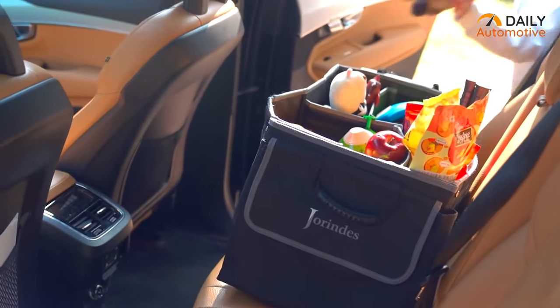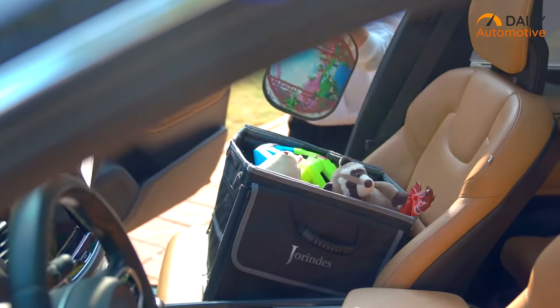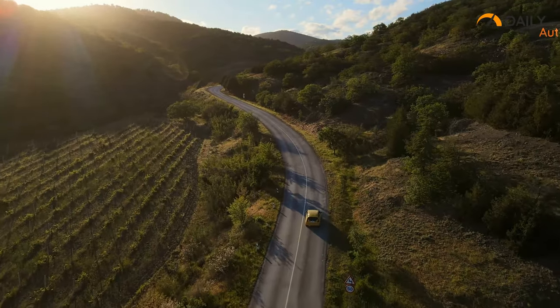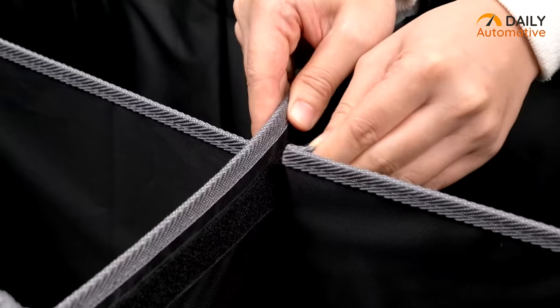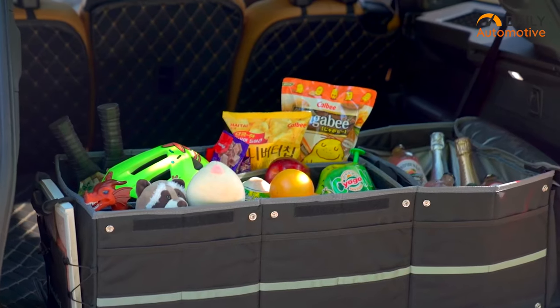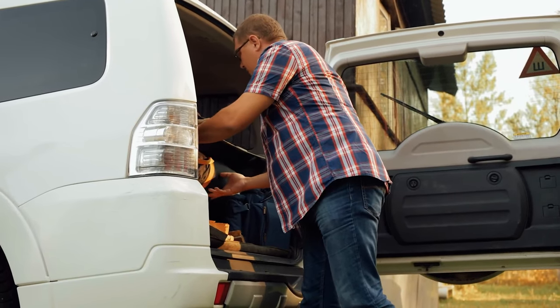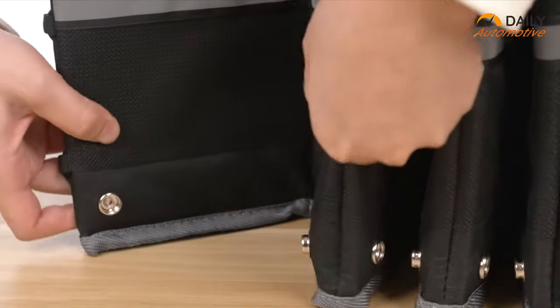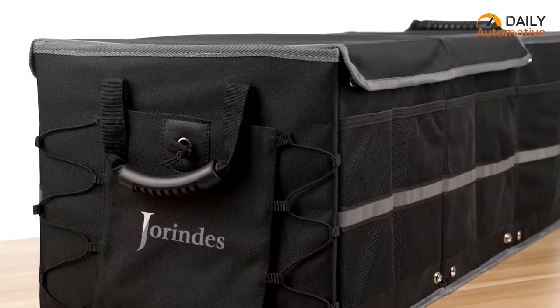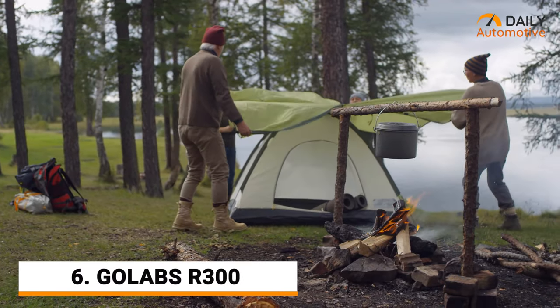Jorins designed the trunk organizer with a removable cooler bag that can be easily carried and detached to keep in the back seat as well as the front seat. This leak-proof design can be used to keep beverages chilled while keeping your food fresh for long car journeys. This tactical vehicle organizer has two tie-down straps that help hold your items intact during bumpy roads. Check out the collapsible organizer from Jorins.